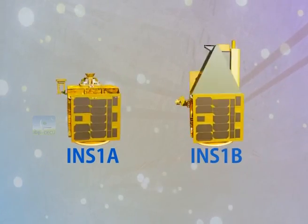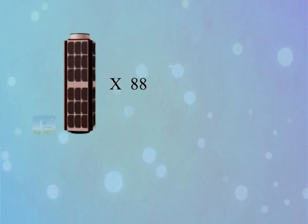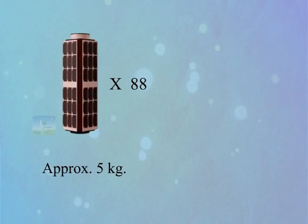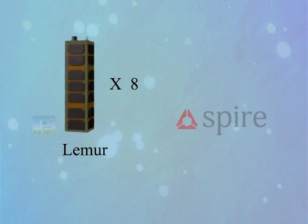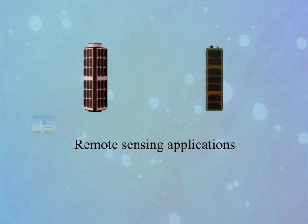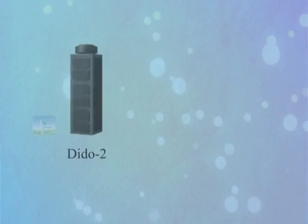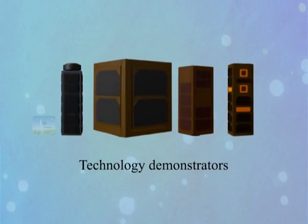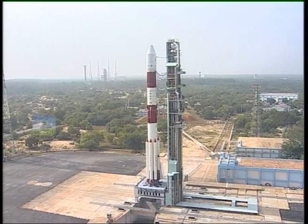The INS-1A and INS-1B are remote sensing satellites with specific applications. Eighty-eight nano satellites, each weighing approximately five kilograms, called Dove satellites, belong to a US company called Planet. Eight satellites called Lemur belong to Spire Global Incorporated, USA, and are for remote sensing applications. Naif-1 of UAE, Al-Farabi-1 of Kazakhstan, PEASSS of Netherlands, and DIDO-2 of Switzerland are technology demonstrators, while BGU-SAT from Israel is for science applications.